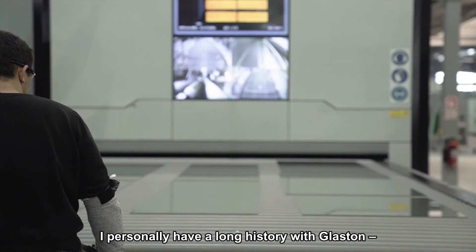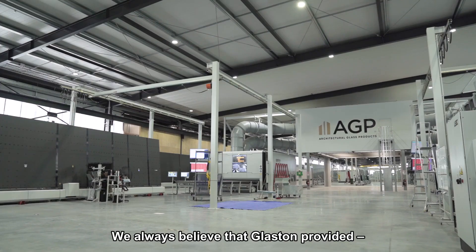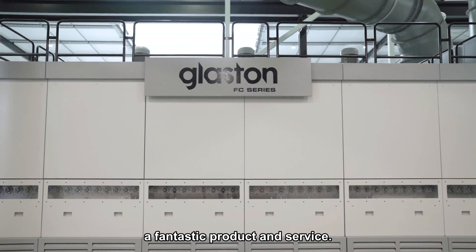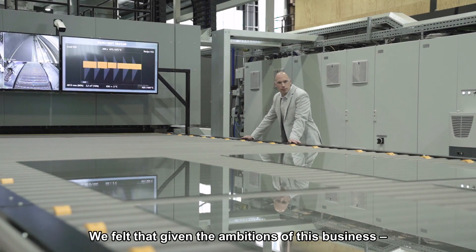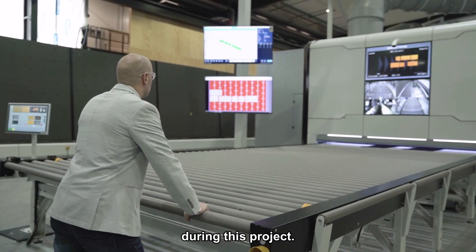I personally have a long history with Glaston, both locally and internationally. We always believed that Glaston provided a fantastic product and service, and we felt that given the ambitions of this business, they were the right business to partner with during this project.